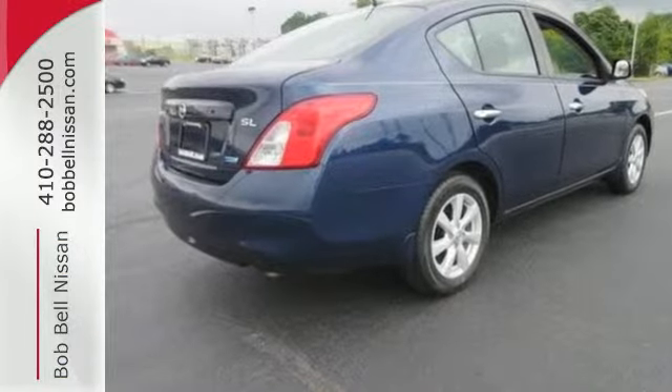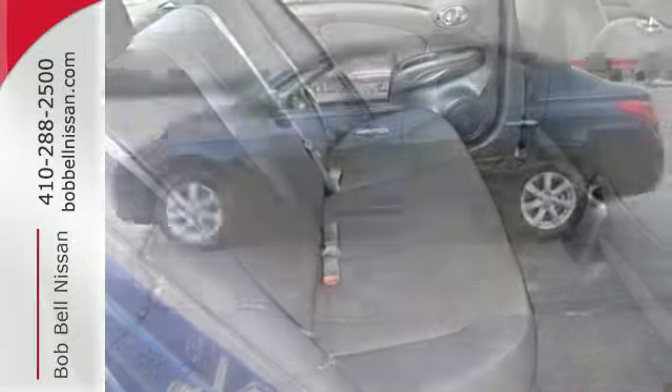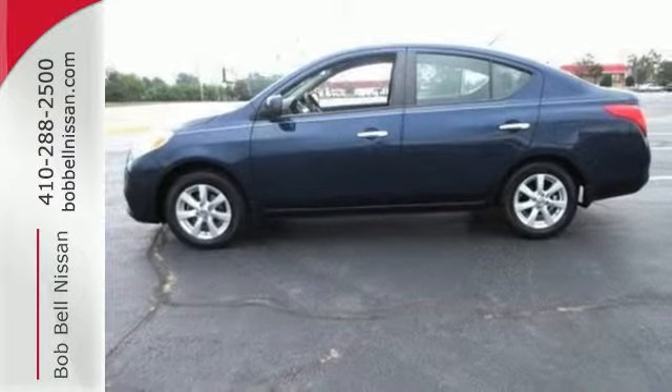Every time you get into this Versa, you'll know you're driving a safe, dependable car that causes minimal damage to the environment and will provide years of faithful service.